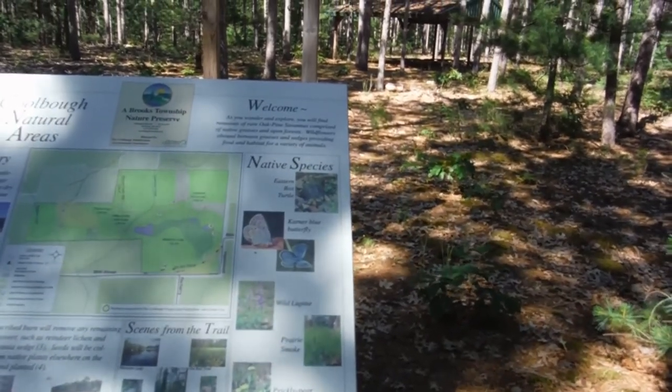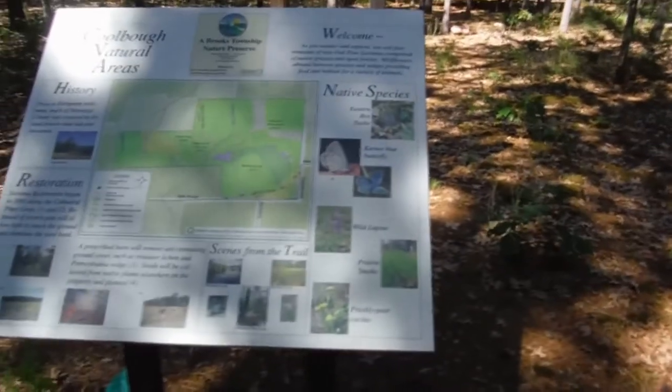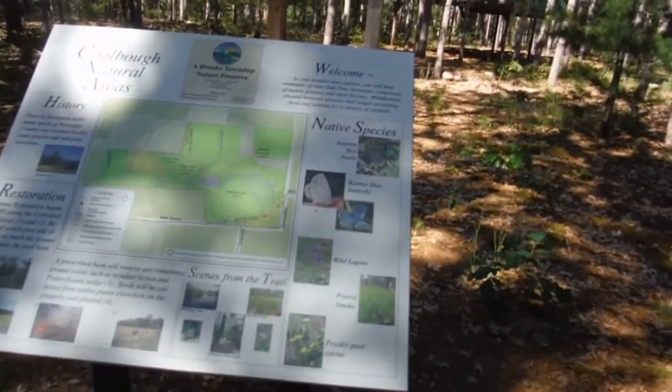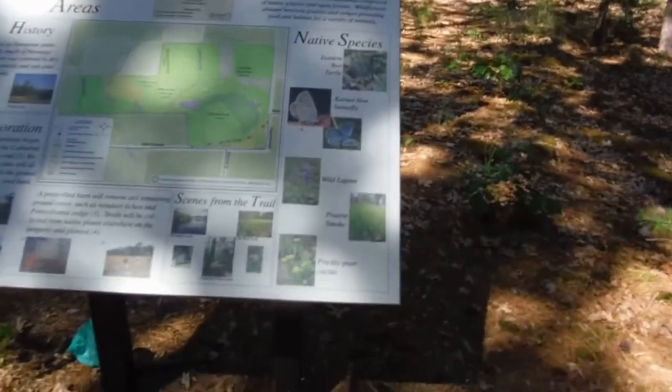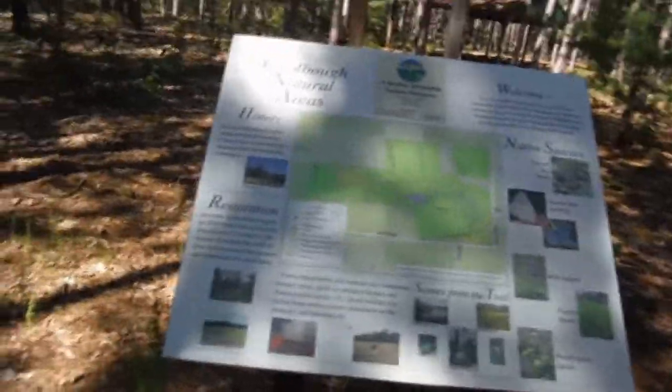I've found eastern box turtles here. The lupin is here, but we're probably a little bit late to see it. Prairie smoke — we're very late to see it. And the prickly pear isn't blooming yet. There are several different loops, and it borders the North Country Trail.